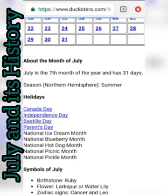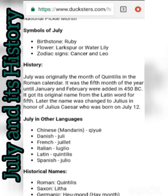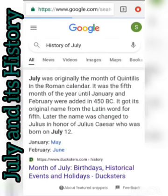July is the seventh month of the year and has 31 days. Season in the Northern Hemisphere: summer. That's similar to what I saw first, so let's check another site.